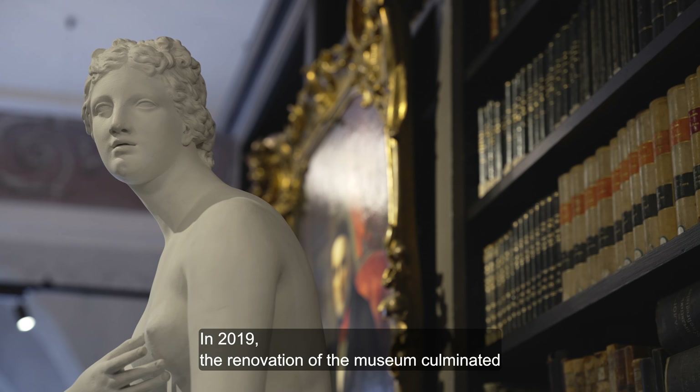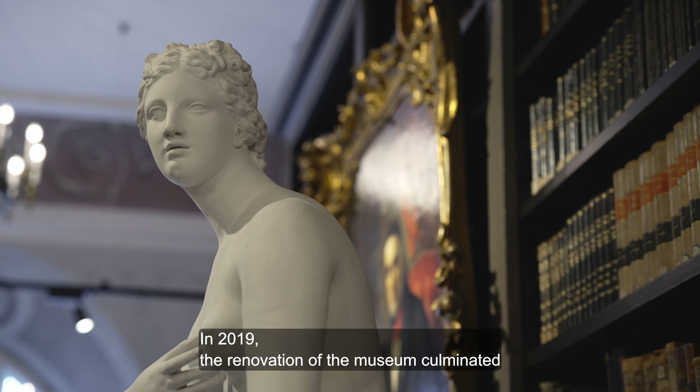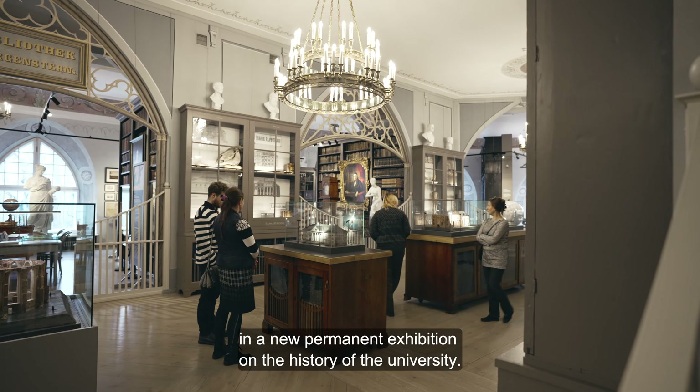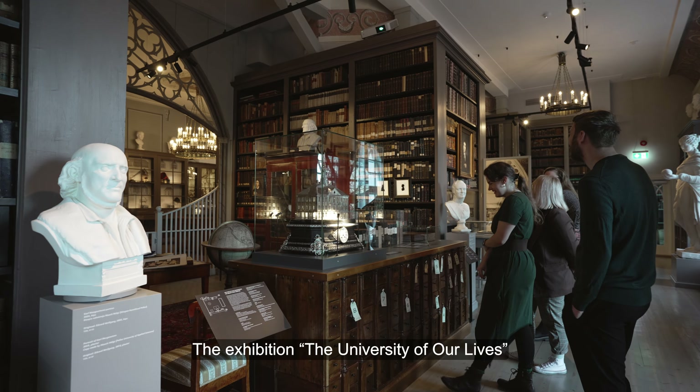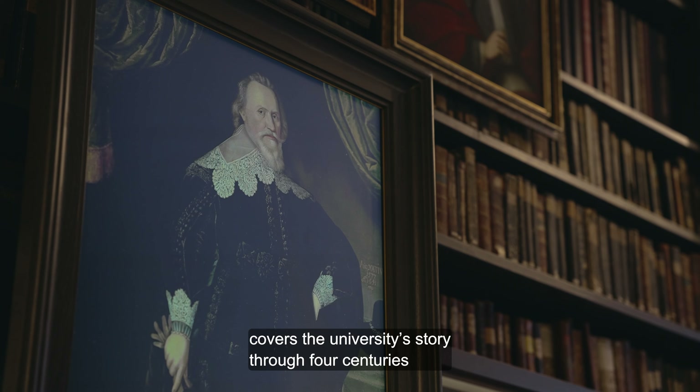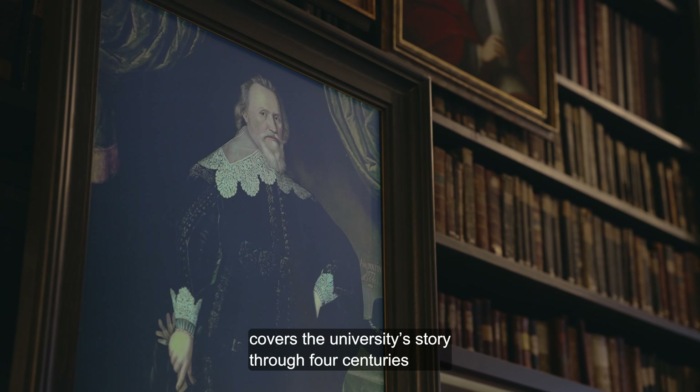In 2019, the renovation of the museum culminated in a new permanent exhibition on the history of the university. The exhibition, The University of Our Lives, covers the university's story through four centuries.